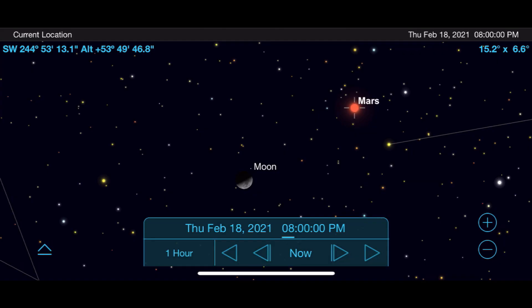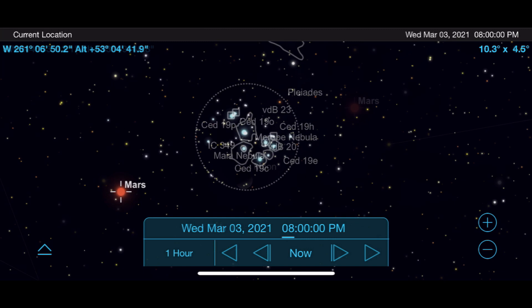Although Mars and Earth continue to move farther away from each other after our opposition in October, Mars is still one of the best planets you can view this winter. Two unique opportunities to observe it will be February 18th, when it will be about four degrees from the moon, and March 3rd, when it is about three degrees from the Pleiades star cluster. These times will make it easier to find in the night sky and can provide a unique view through finder scopes and binoculars, putting these objects in the same field of view.